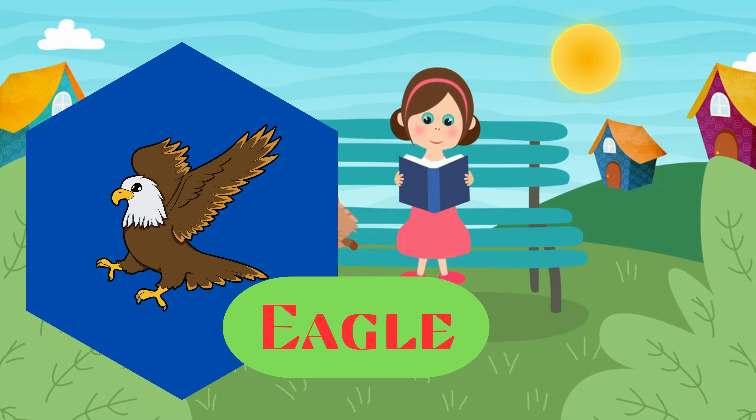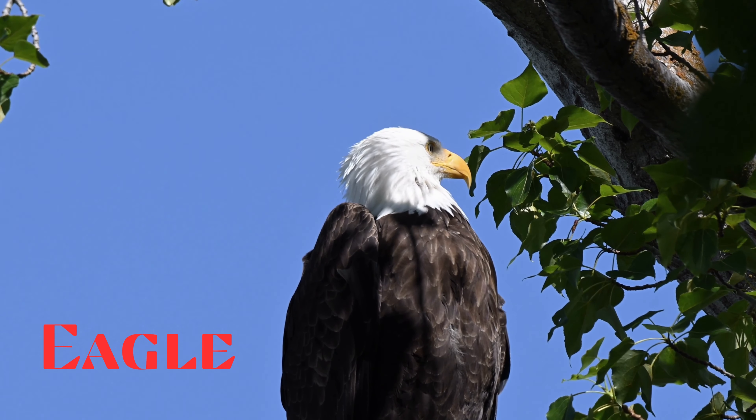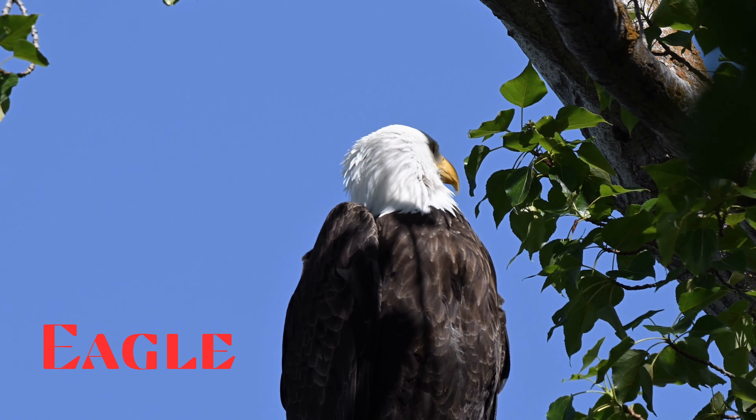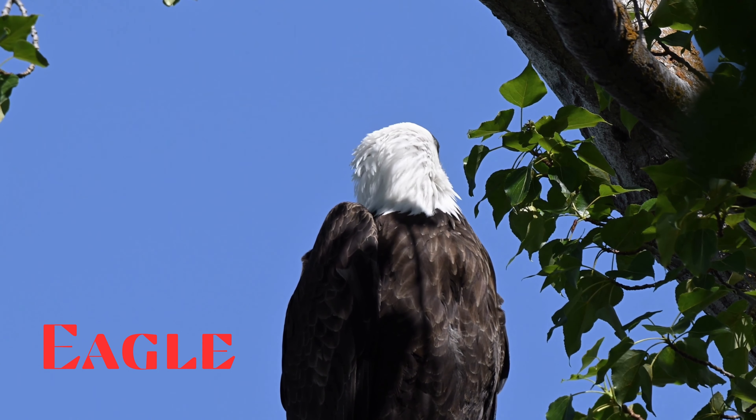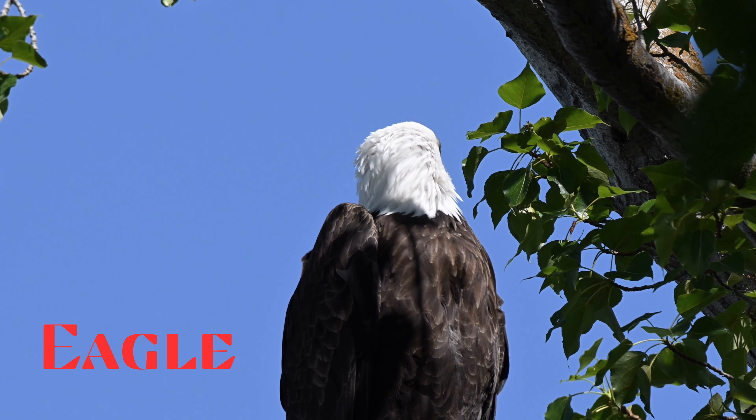Eagle. This is an eagle. Birds of prey known for their powerful beaks and keen eyesight. They are skilled hunters and are often associated with freedom and power.